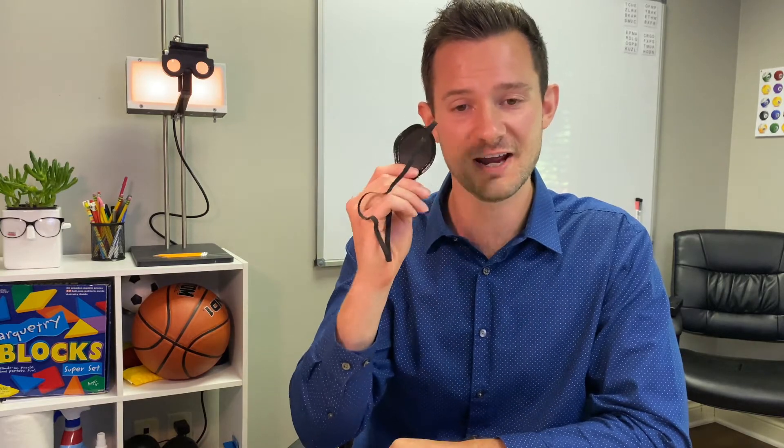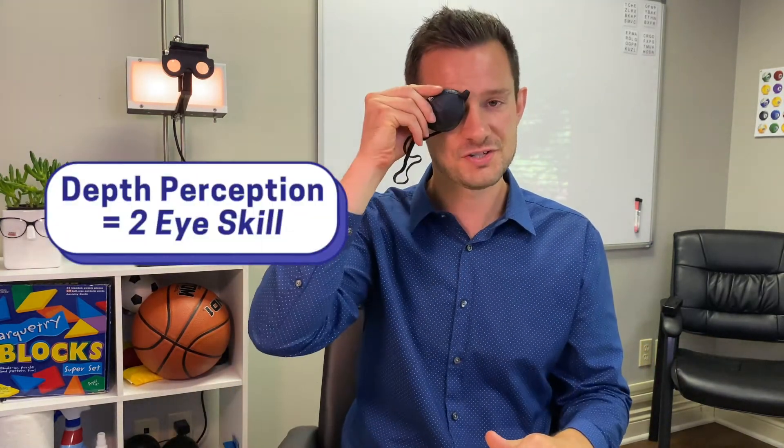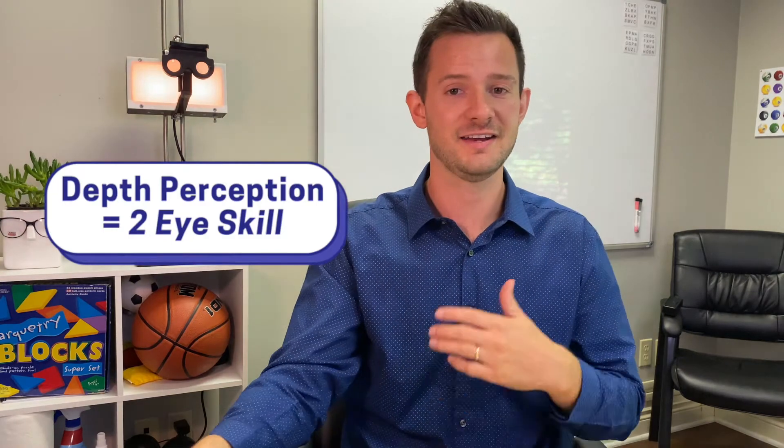We can also train three-dimensional vision, where patients make decisions based on depth perception. Depth perception is a huge limitation of the eye patch — in fact, an eye patch is training anti-depth perception, because depth perception, or stereopsis, is a two-eye skill. If you're only using one eye or the other, you cannot see in 3D.